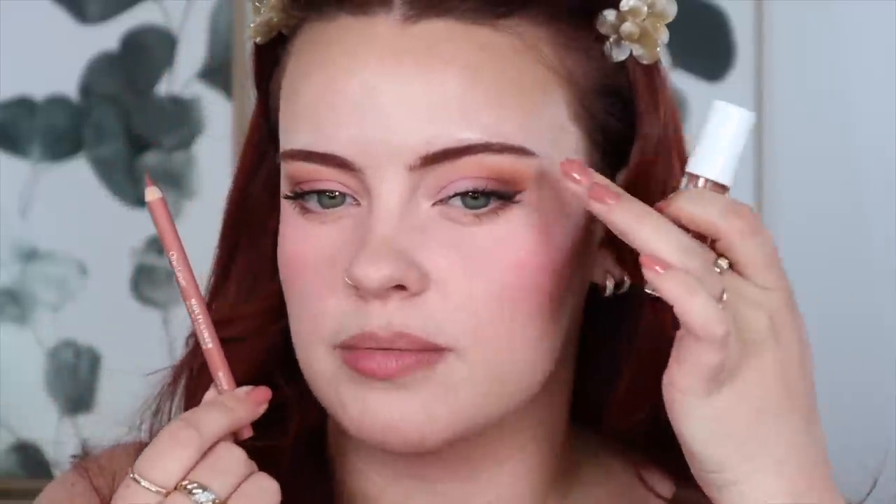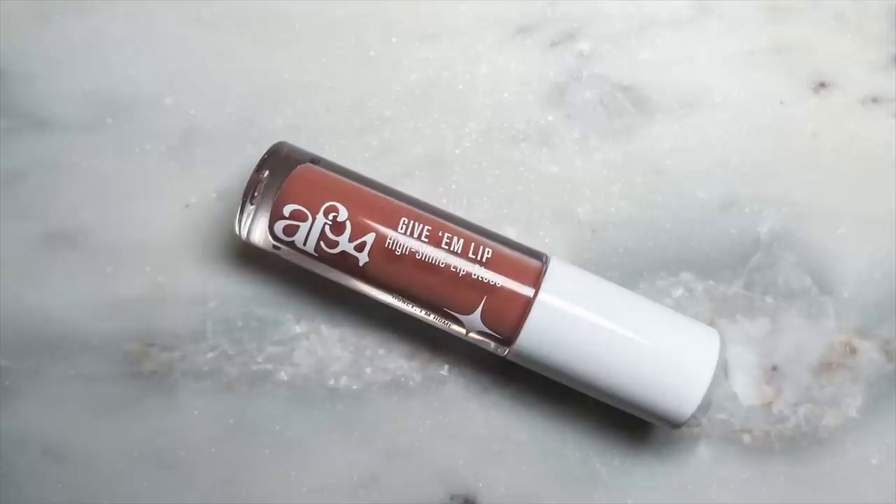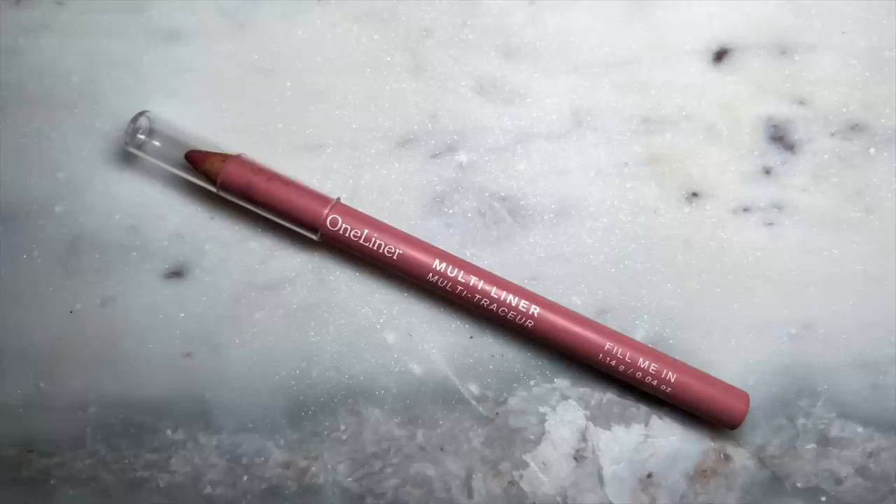For my lip combo, I'm going to go for something a bit more warm to complement what I have on my outer corner. I'm taking the Tower 28 liner in the shade Work of Art, and then topping that off with the AF94 Give Em Lip High Shine Lip Gloss in the shade Honey I'm Home. That lip liner might be a little too brown — I meant to grab Fill Me In instead, because that one has a little bit less of a brown tinge. I think that's better. I'm okay for lashes — I'm happy with just mascara.